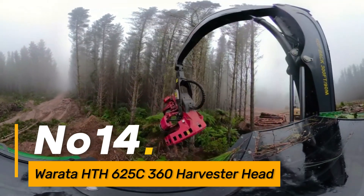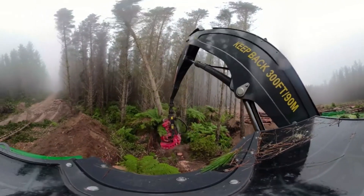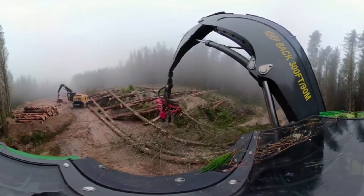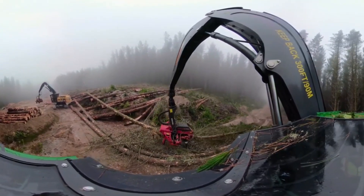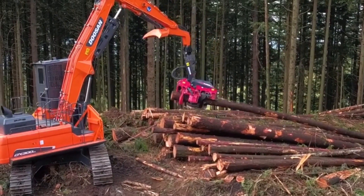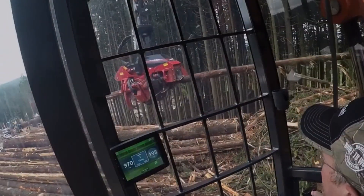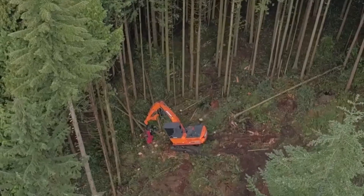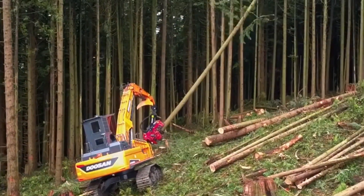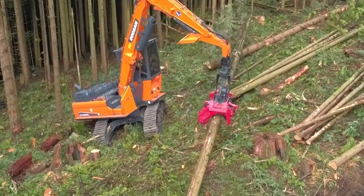Number fourteen, the War Atta HTH625 C360 Harvester Head is a specialized attachment designed for forestry harvesters. With its powerful cutting and processing capabilities, it efficiently fells, delimbs, and cuts trees for timber harvesting. The 360-degree rotation feature enhances precision in tree handling, reducing processing time and optimizing the overall efficiency of forestry operations. The War Atta HTH625 C360 Harvester Head's durability, adaptability, and advanced technology make it an indispensable tool for the forestry industry, contributing to sustainable and productive timber harvesting.